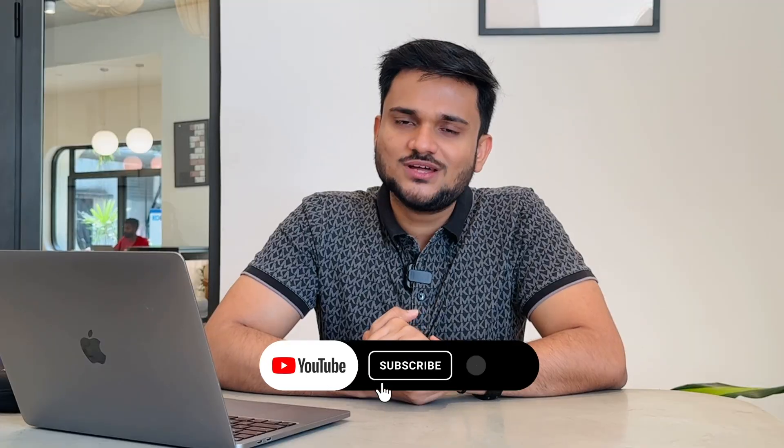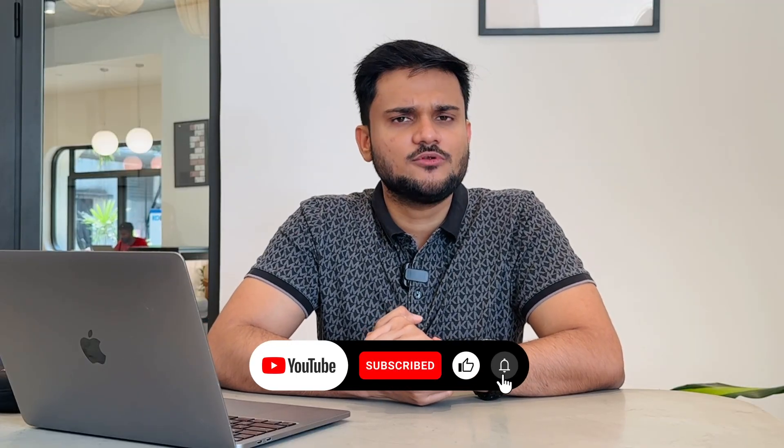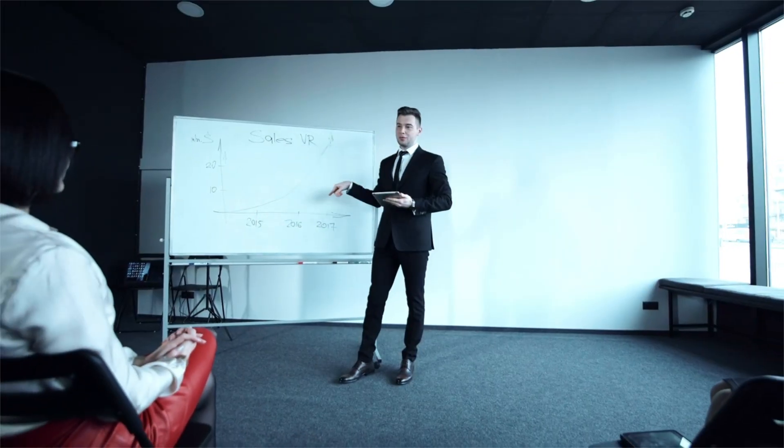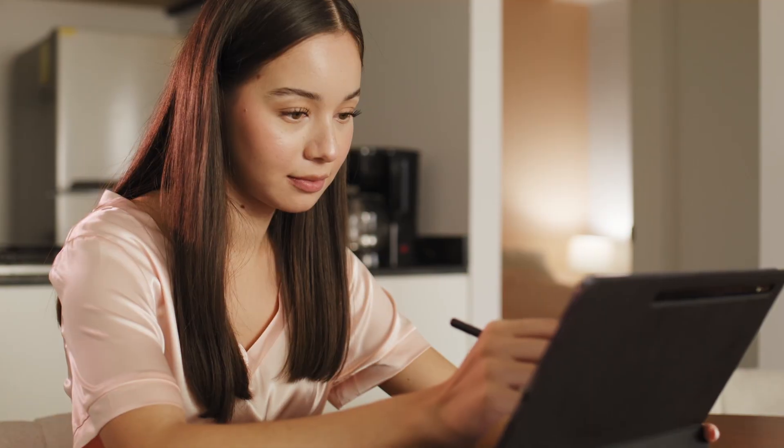Without any further ado, let's just start. But before starting, if you have not yet subscribed to the channel, do consider subscribing — we are going to put some really awesome content coming up ahead. The most important thing you should always try to do is that whatever type of role you are applying to, you should try to put some effort and time on your resume and modify it according to the position you are applying to.